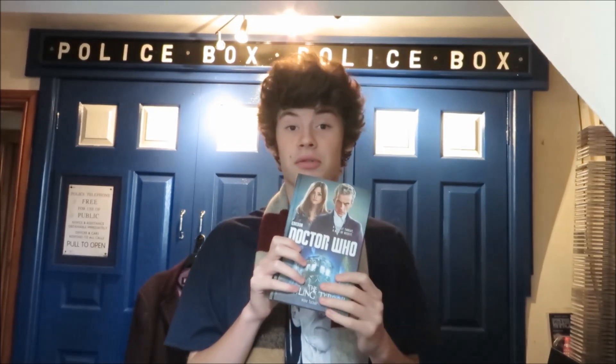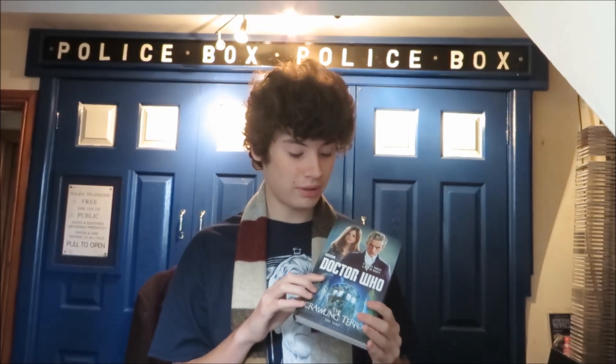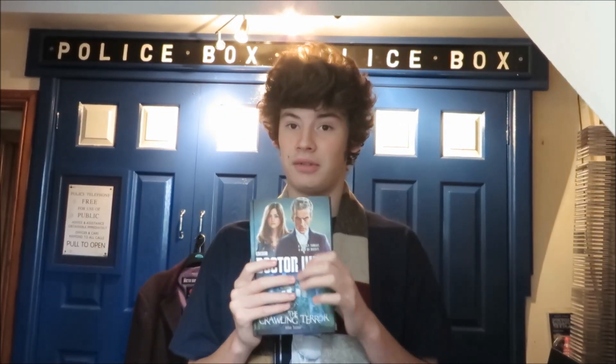If you guys want to see some more book reviews, comment down below — it'll be interesting to see whether you want more book reviews from me. And if so, comment down below. If the book reviews do get a go-ahead, The Crawling Terror will be my next book review. I will also be doing a book collection video showing my book collection, and you can comment down below on that video on books you would like to see me review.